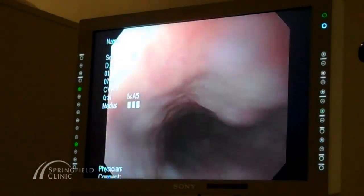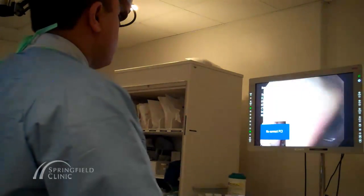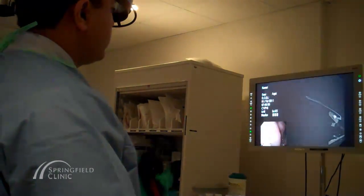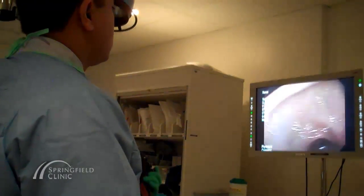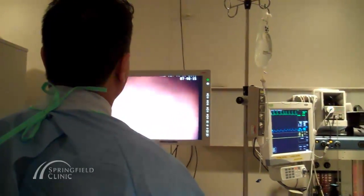These waves bounce off the organ or tissue, are brought into the processor, and are made into real-time images, giving your doctor the ability to see any lumps, lesions, or abnormalities.